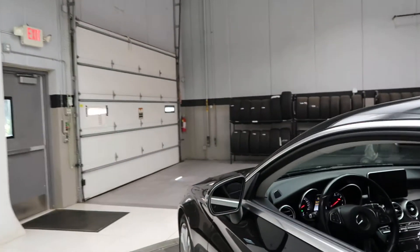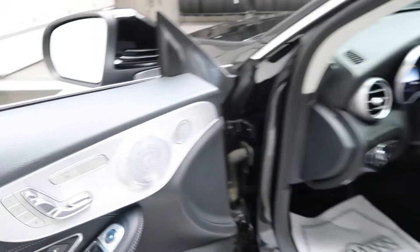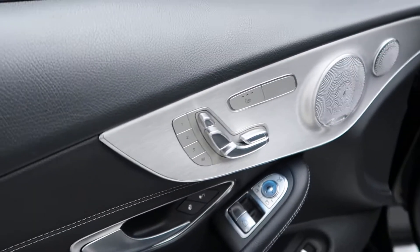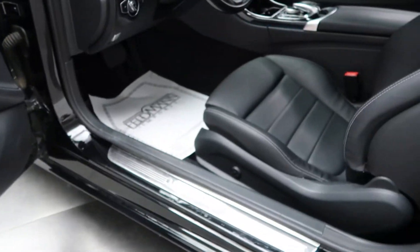This does come with the Premium 2 package, which is going to give you blind spot assist, a Burmester sound system, heated seats, memory seats, and illuminated door sill.